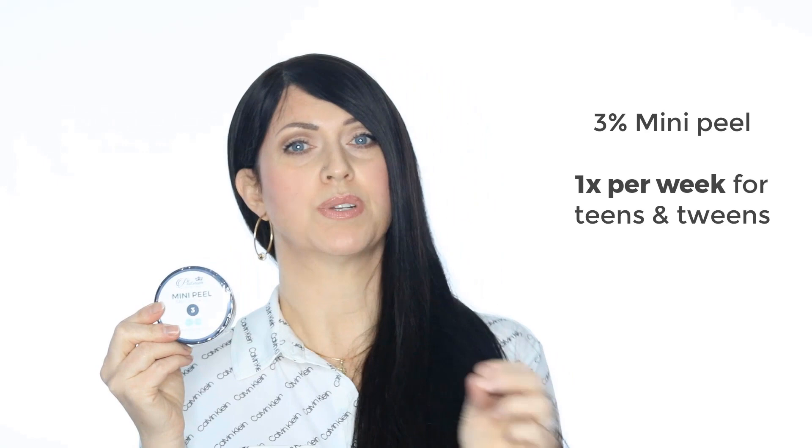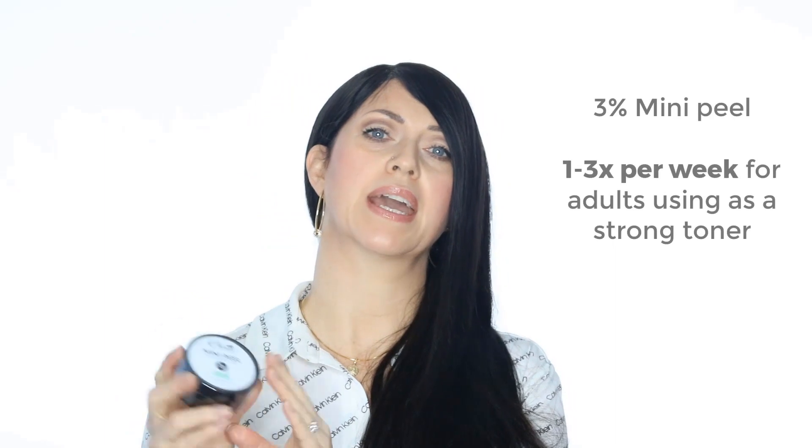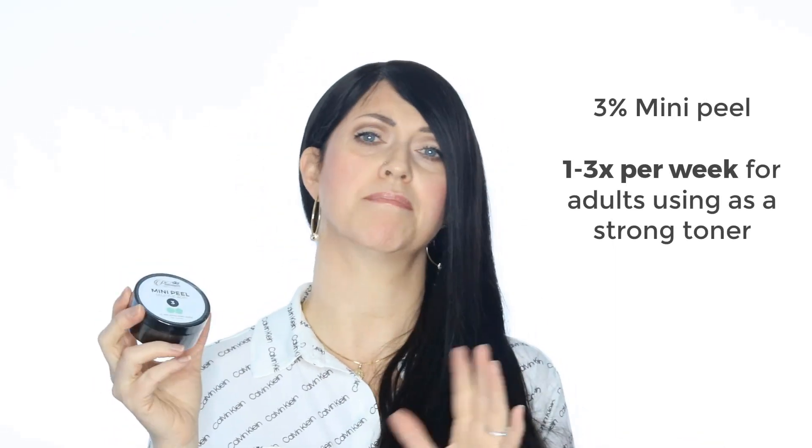This peel comes in three percentages. The first is our 3% mini-peel. This is something that can be applied to a teen with problematic acne maybe one time per week. Some adults like to use it as a toner if they're dealing with very problematic acne. We suggest if you're doing it that way, leave it on for about five minutes and then rinse it off — you could do that one to three times per week. This will cause very minimal, if any, flaking. Stop using it for a bit if your skin becomes too dry.